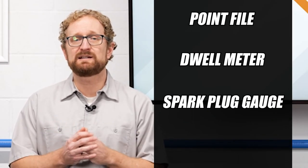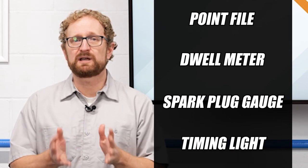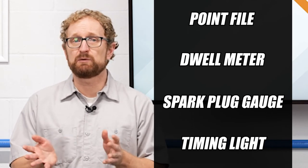If your customer is just cleaning up the points and adjusting dwell, you could always sell them some basic tools such as a point file, a dwell meter, a spark plug gauge, and a timing light. This should cover the standard maintenance requirements of a point-style ignition system, and if they have electronic ignition, just the spark plug gauge and timing light will do.